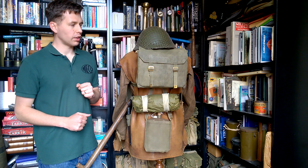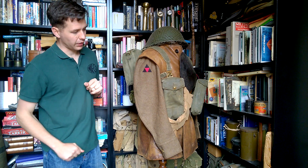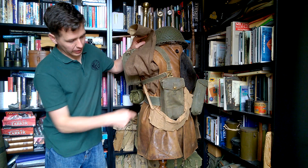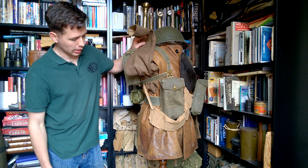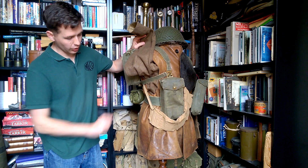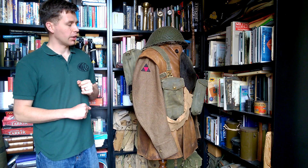Moving around to the right-hand side - there's not a great deal more to see here. Again we have the divisional formation sign on the arm. If we lift the arm out of the way you can see the bandolier running underneath the basic pouch, carrying extra .303 ammunition - a bandolier of 50 rounds. The water bottle has of course been moved around to the back, so it's no longer carried on the hip.